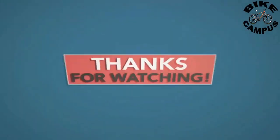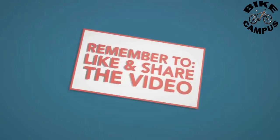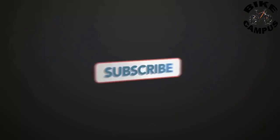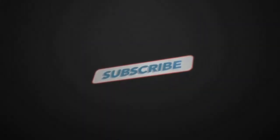Please do not forget to subscribe for the next video. I'll see you in the next video.